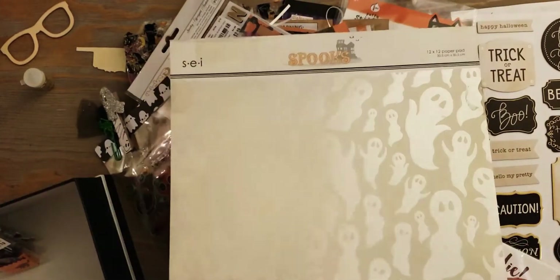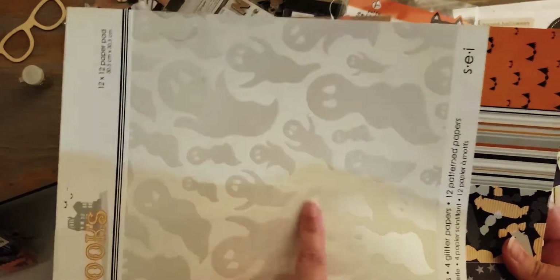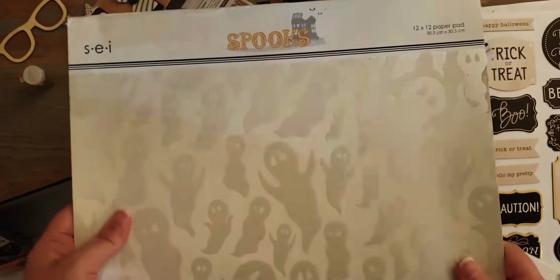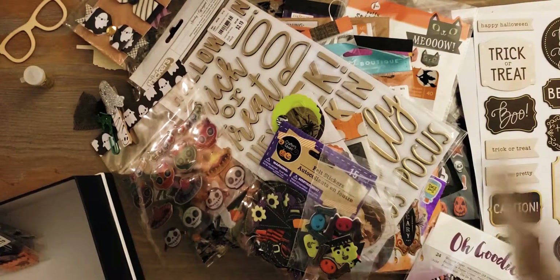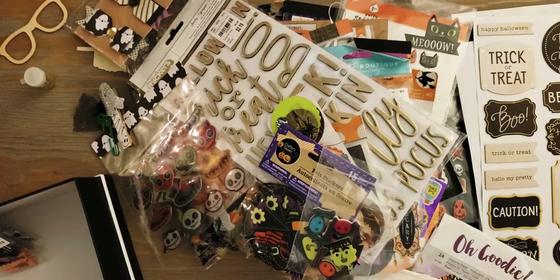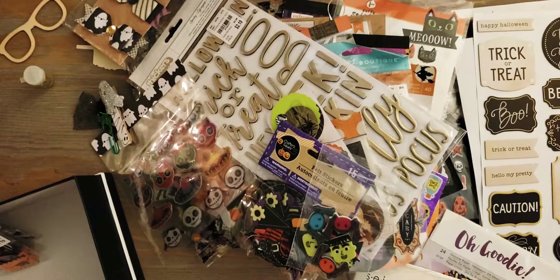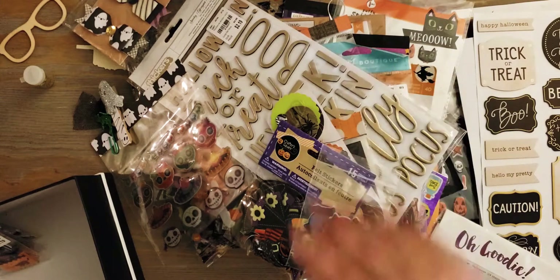This paper pad I have had for a long time - almost as long as I've been crafting. It's called Spooks by SEI; I don't even know if that's still a company. But as you can see I've gotten my use out of it - these ghost papers are my favorite, they're kind of pearlescent. I've used the crap out of that paper pad, so who knows, maybe this year will be the year I finally get through all of it. Thanks so much for watching - I hope to see you guys in the next crafty video. Have a great night, guys, bye!